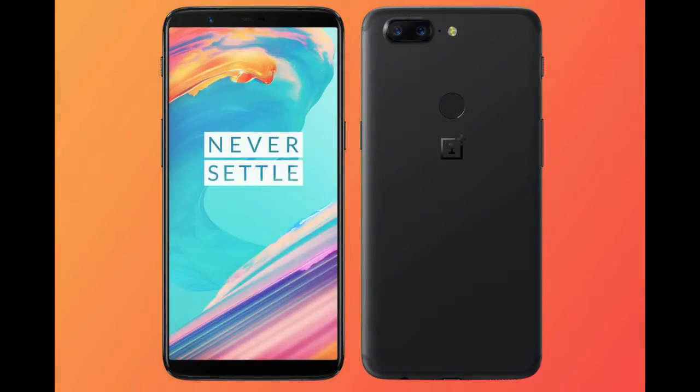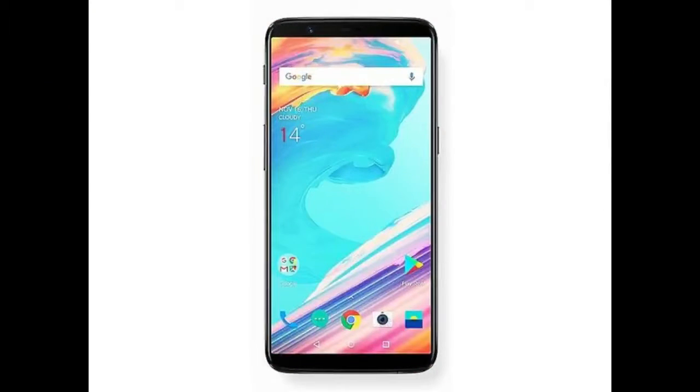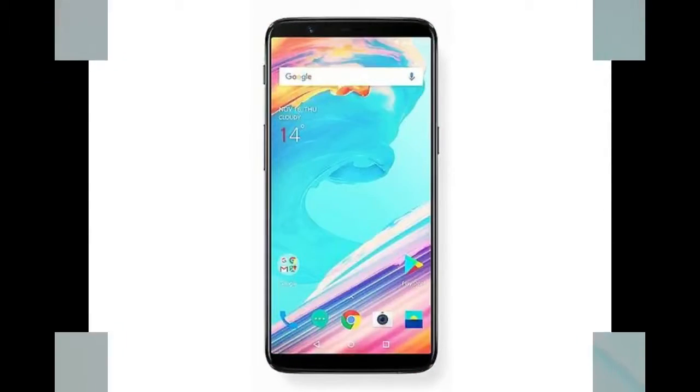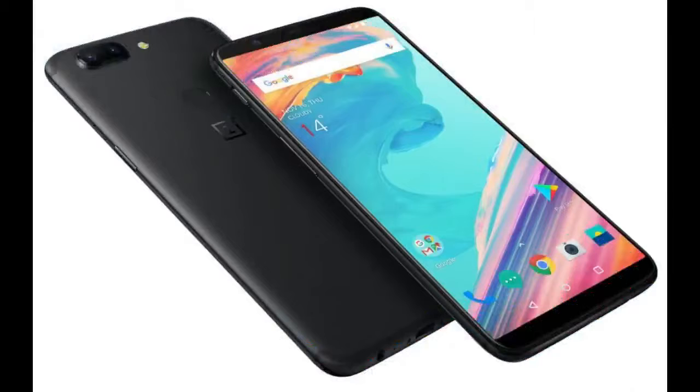The OnePlus 5T smartphone was launched in November 2017. The phone comes with a 6.01-inch touchscreen display with a resolution of 1080 pixels by 2160 pixels at a PPI of 401 pixels per inch.